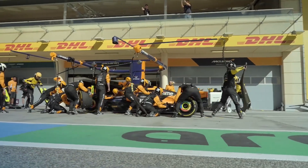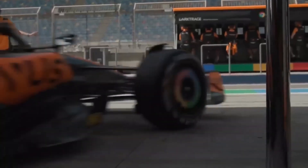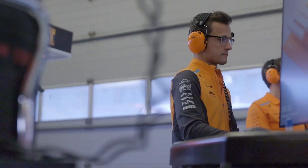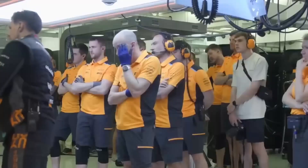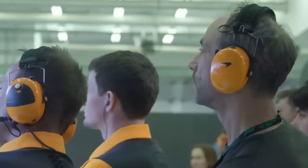Let's start with McLaren. The team has introduced six key changes to their car, marking the first serious upgrade since the Miami Grand Prix. As the main rival to Red Bull, the team is trying to maintain its advantage, but they are also cautious not to rush, to avoid repeating the mistakes of some competitors.